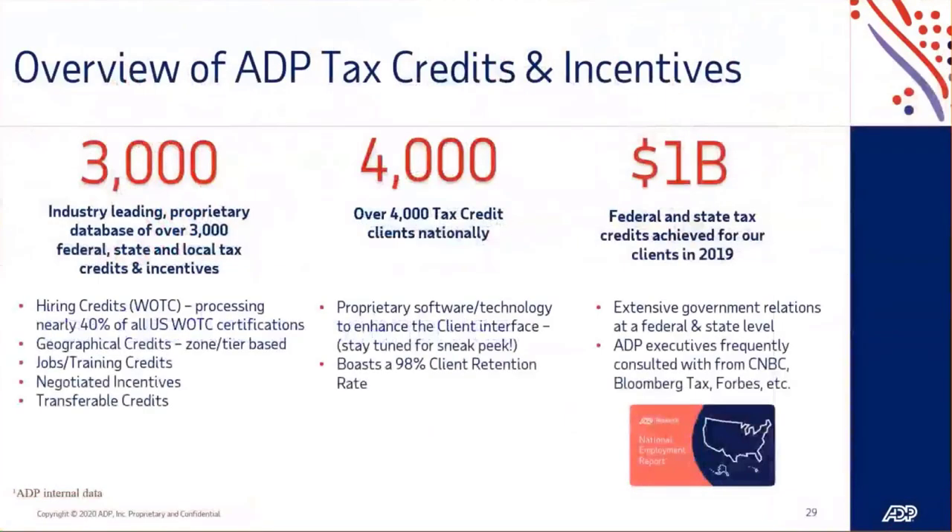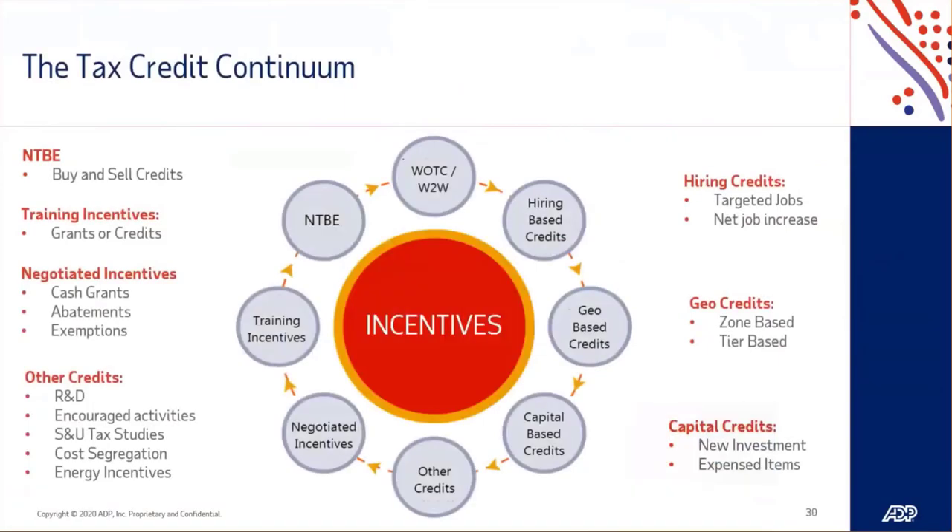Tax credits and incentives: there are over 3,000 federal, state, and local tax credits and incentives, and over $60 billion is awarded annually — but a significant amount go unclaimed. ADP tax credits is a way for us to bring value-added service to your organization. The hiring credit, work opportunity tax credit, is a huge one that you can use right through our recruiting platform. Whether it's investments, jobs and training credits, or buying and selling credits, there are tons of different ways your business might be eligible. ADP can help do that due diligence for you to make sure that you are getting the savings you're eligible for.